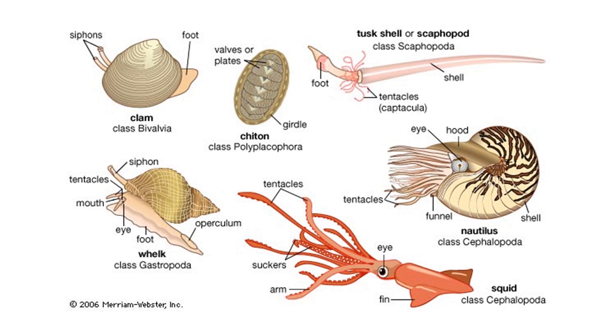Other types of mollusks are clams, oysters, squid, and sea snails.